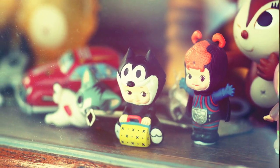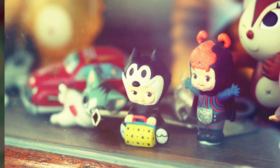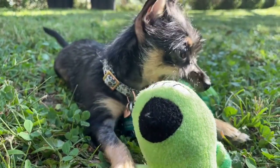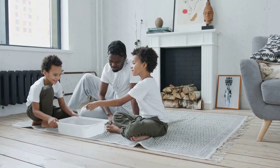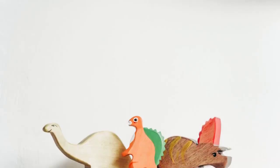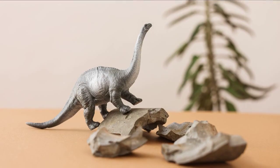Remember the Digimon virtual pet? It was like the Tamagotchi's digital monster cousin. We had to feed, clean, and train our virtual Digimon, or else they'd go all Godzilla on us. It was a unique parenting experience, raising a tiny pixelated Godzilla on our keychains.